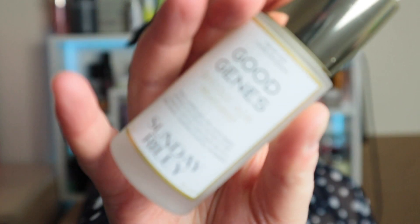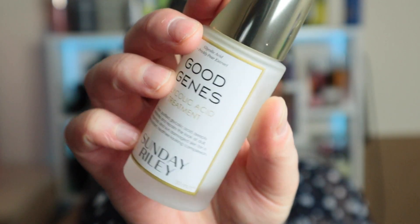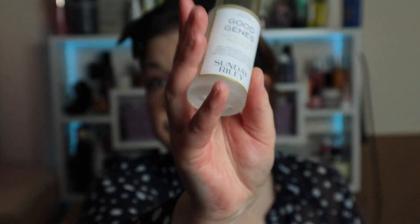Sunday Riley is a really expensive brand, so it's always nice to see a full-size product in an advent calendar. This is the Good Genes Glycolic Acid Treatment. I do have a sample of this that I just haven't used yet, so I'm going to use that first and see how I feel about it. If I like it I'll use the full size; if not then somebody's getting a very nice gift from me. I've been really keen to try this for a while and obviously the price has put me off, so I'm really thrilled to have this in the calendar.